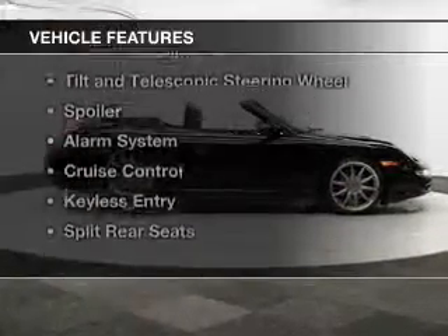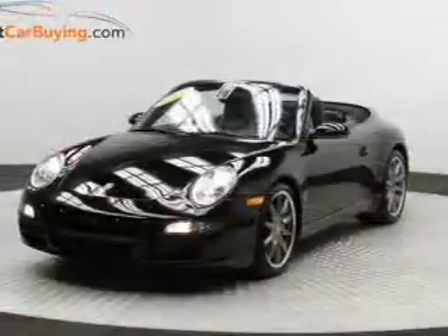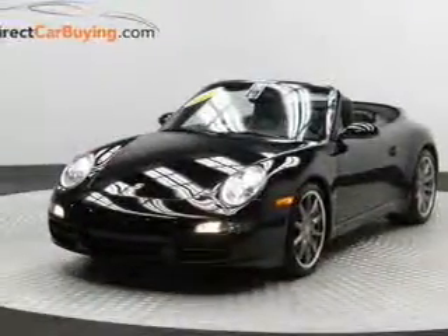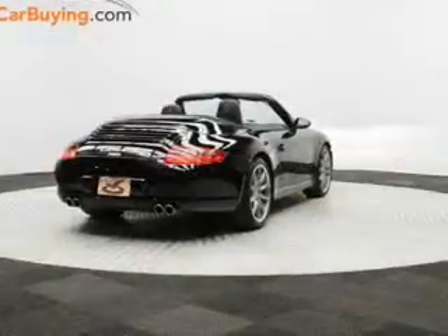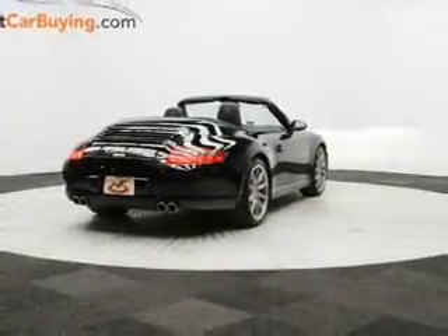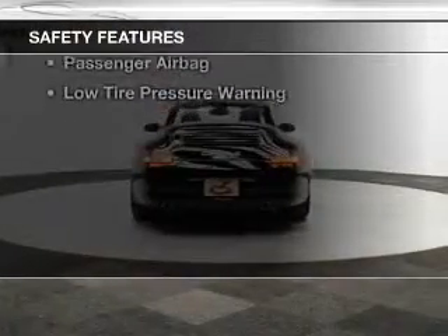The features include a power convertible top, leather seats, aluminum rims, automatic climate control, tilt and telescopic steering wheel, a spoiler, an alarm system, cruise control, keyless entry, and split rear seats.